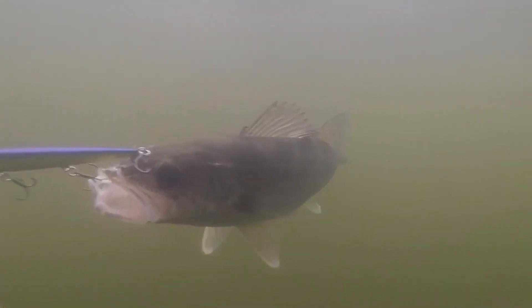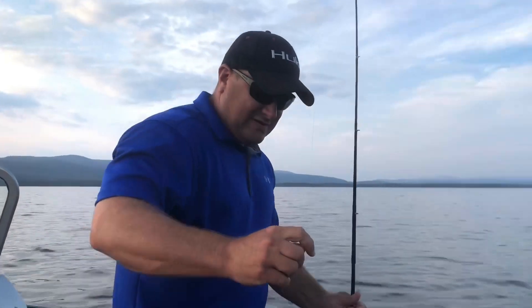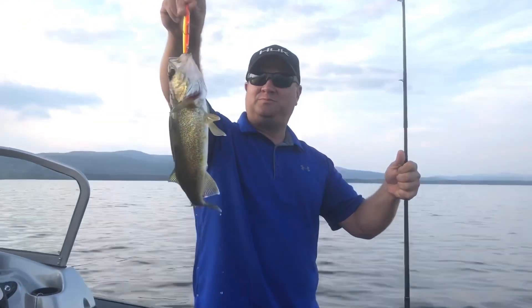Hey folks, and welcome back to Tight Lines Outdoors. Today we're going to look back at our summer walleye season and discuss the two methods we had the most success with — that is bottom bouncing worm harnesses and leadcore trolling. So stay tuned for some tight lines.